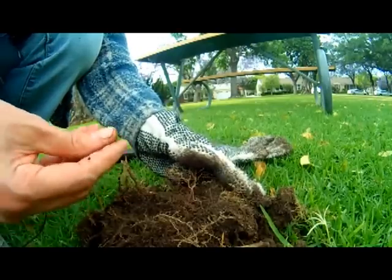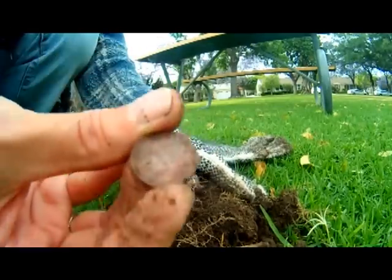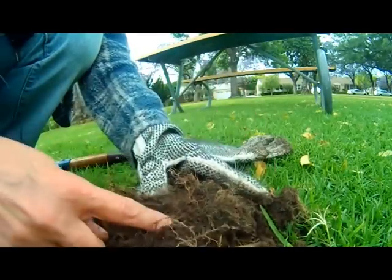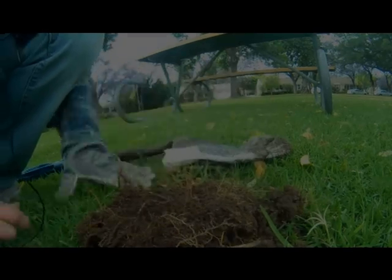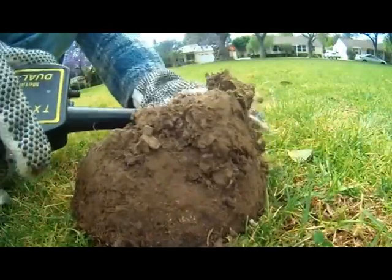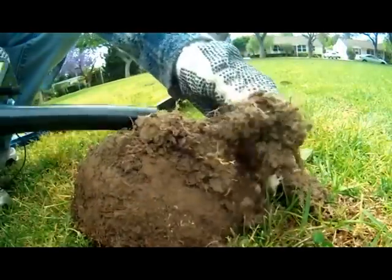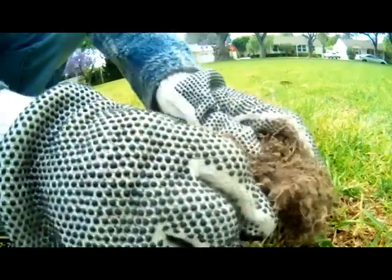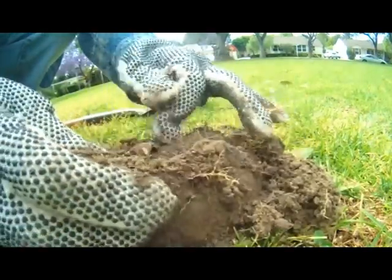Okay, so this is a clad dime. I'm 90% sure this next one is junk. Sometimes I can't help myself. Yep.